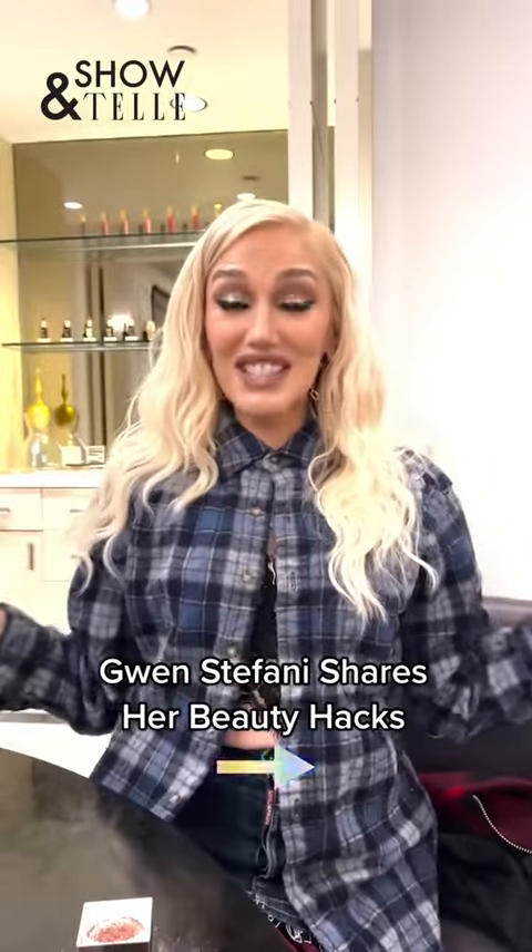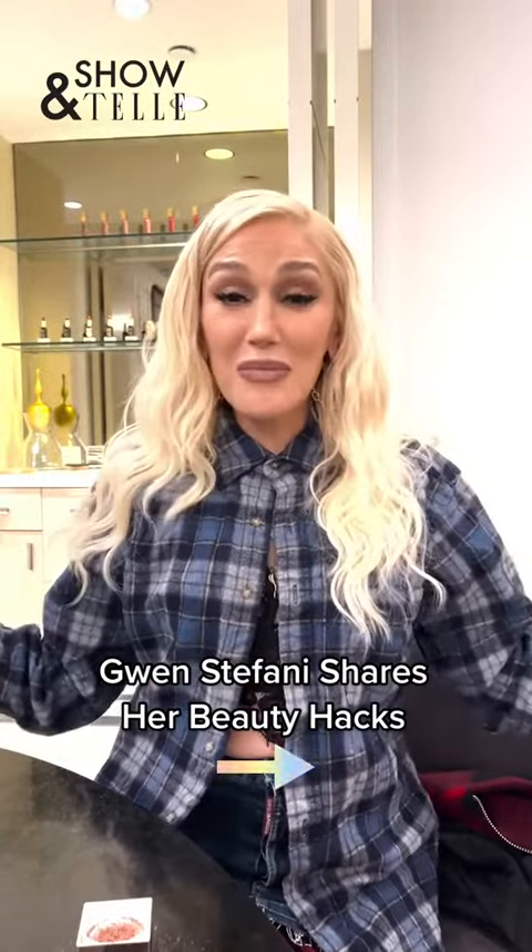Hi, hello, it's me Juan Stefani. Here we are in a hotel room. I am trying to share some of my beauty secrets or hacks — however you want to call it. We have a new product, gxve beauty, it's very exciting. Everything that I've ever done has led up to this moment. I love makeup, and if you're watching this, that means you love makeup too.